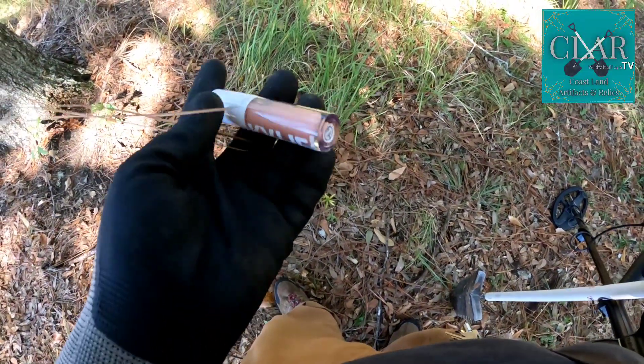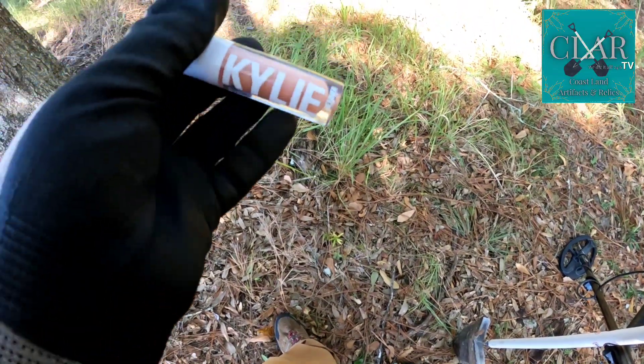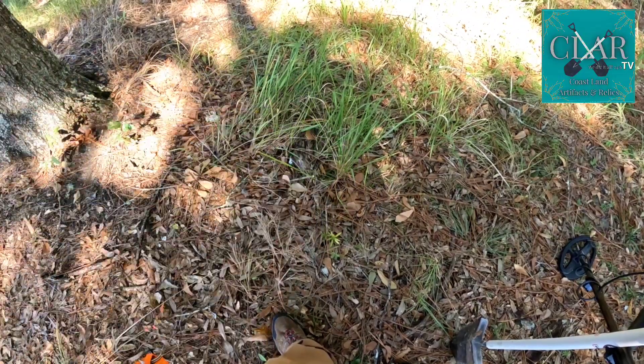Kylie Jenner — I'm going to assume that's lip gloss. I don't know. Let's keep digging.